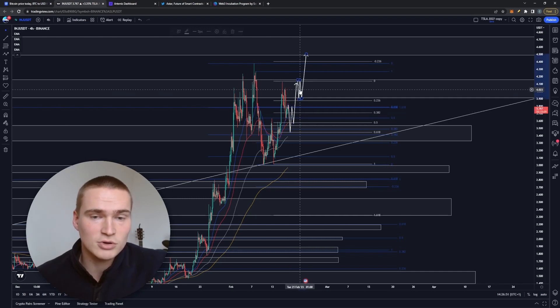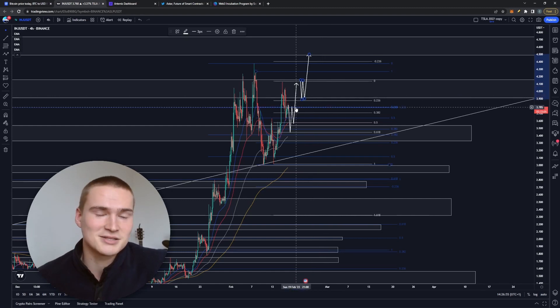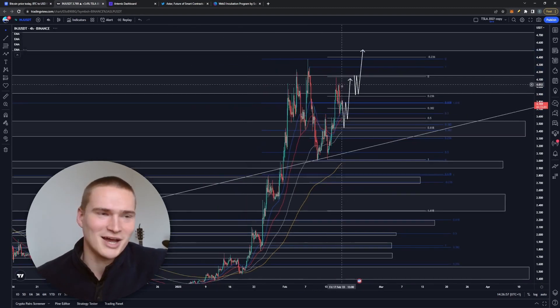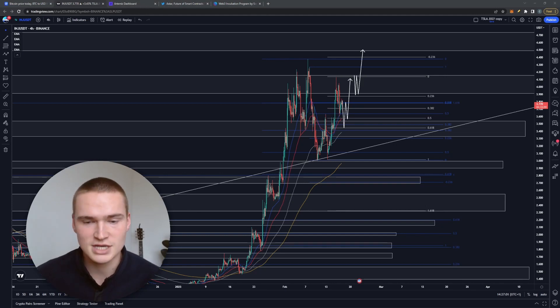At some point I expect us to break above $4.00 — that doesn't mean it's tomorrow. But yeah, that's my take on Injective for now. If you have any questions let me know, but for now take care and bye.